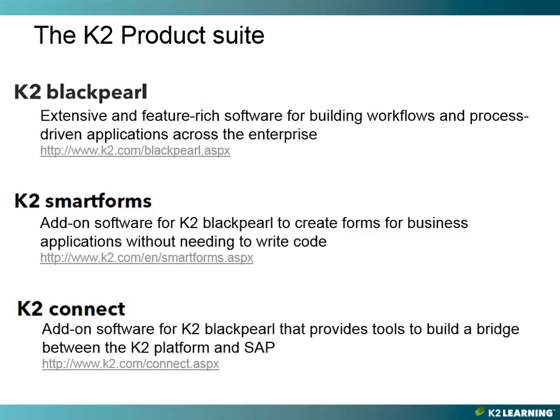K2 Black Pearl is our flagship product, which is a feature-rich and powerful platform for building process-driven applications across your enterprise. It has features like extensibility, powerful integration features, and a scalable architecture. K2 Black Pearl can be appropriate for organizations ranging from the small to the global enterprise. You can create process-driven applications fast using visual design tools that allow you to rapidly assemble applications that can integrate with many back-end systems, all without requiring any code.